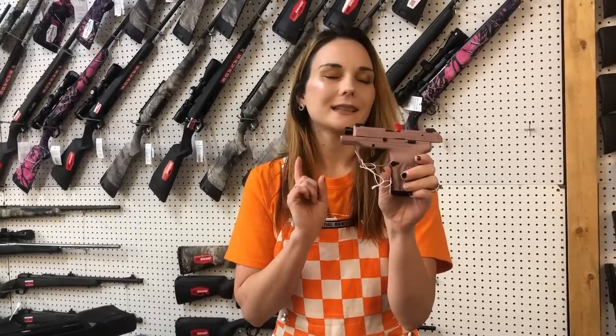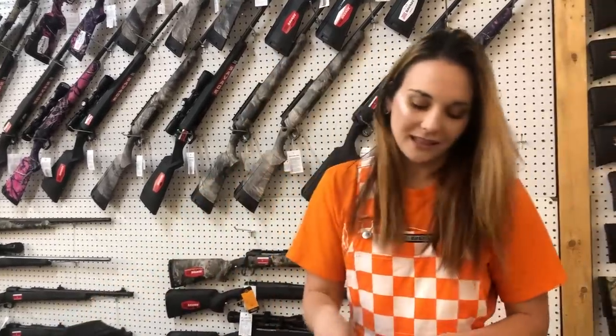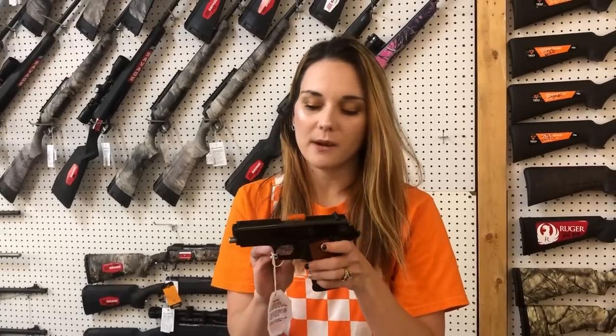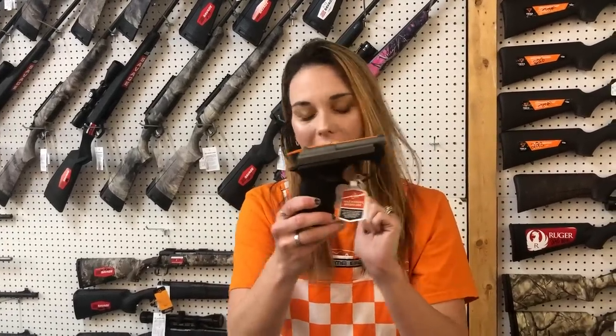Ruger LCP Max — LCP Max in the Rosecase is $385 y'all. Look at that little cute girl. Rock Island M1911-A1 in the CS carry size is $415. Little pop-top Taurus PT-22 are back in stock at $235.